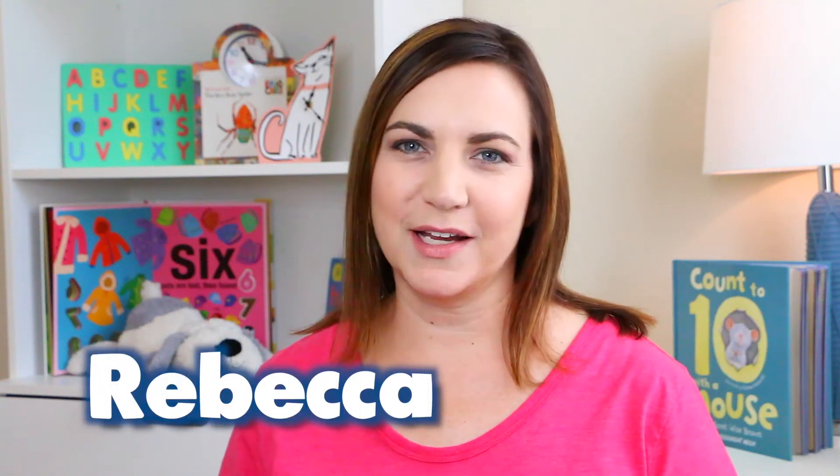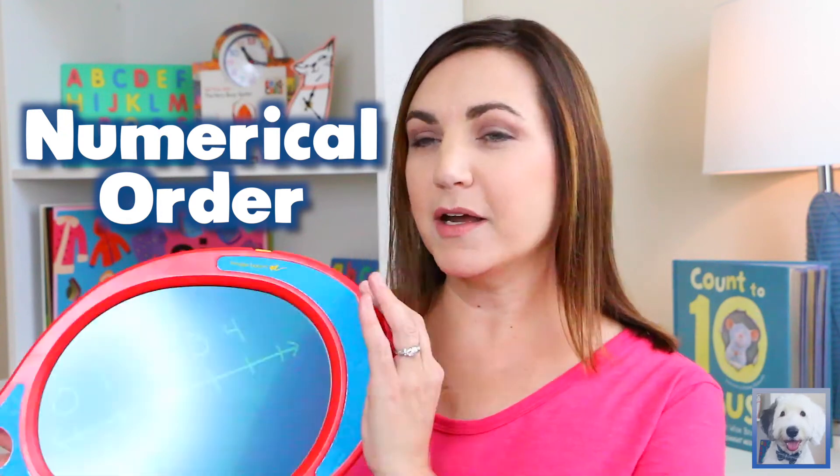Hey, I'm Rebecca. Welcome to Grow Brain Grow. We're talking about number order. When we talk about numerical order, every number has a place.